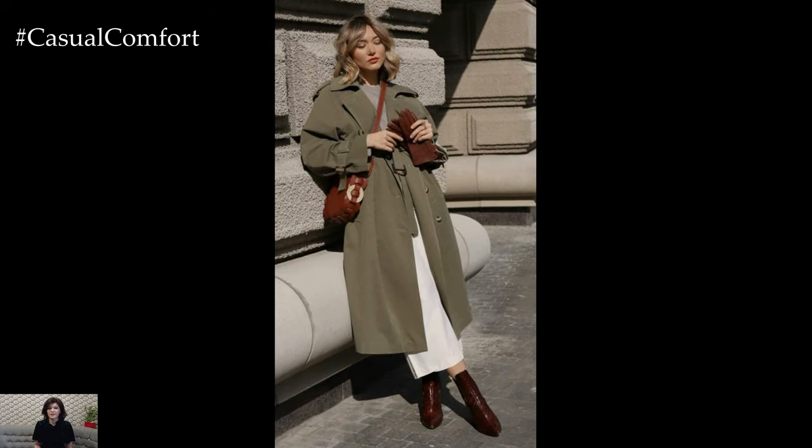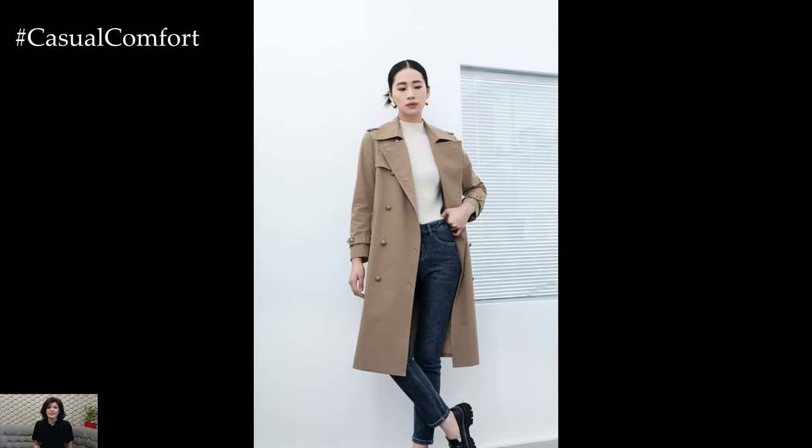Paired with tailored trousers and a silk blouse, or draped over a floral sundress, the trench coat effortlessly bridges the gap between timeless elegance and contemporary flair.